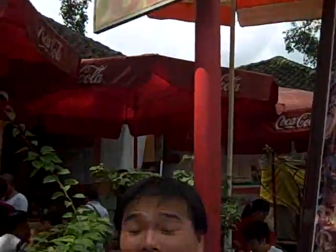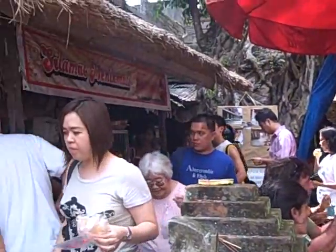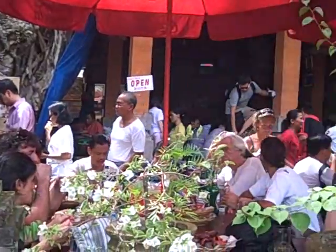So we just finished our lunch at Ibu Oka. It was awesome. No doubt the best thing I've had on this trip. Just signing off and getting walked in front of it — because that's how it rolls.